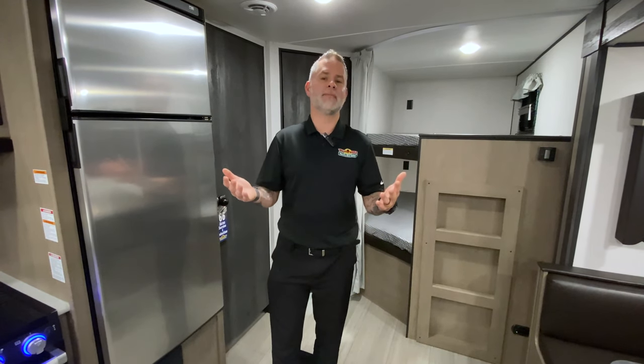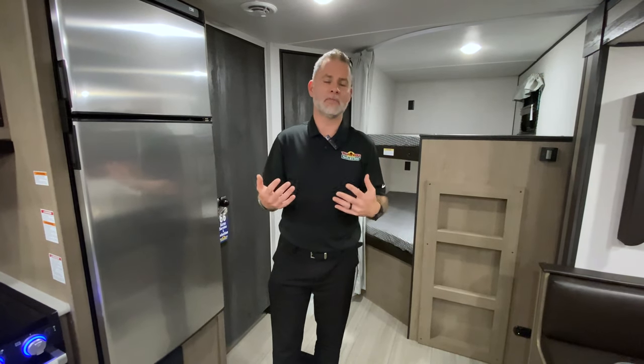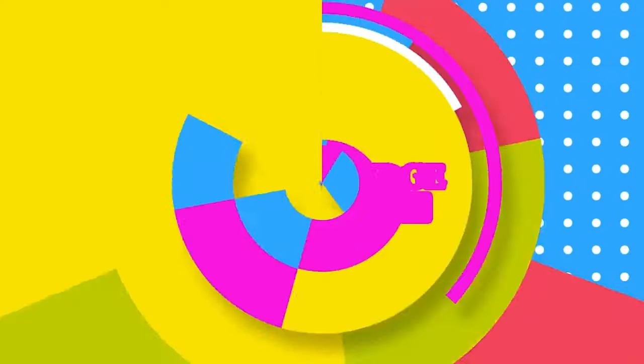So guys, there you have it — super easy stuff, sometimes things we forget, but they're very valuable for our safety and our family's safety. So be safe out there, have fun. Camping is all about relaxing and enjoying yourself, so get out there and camp.